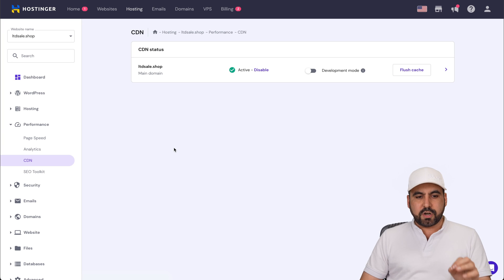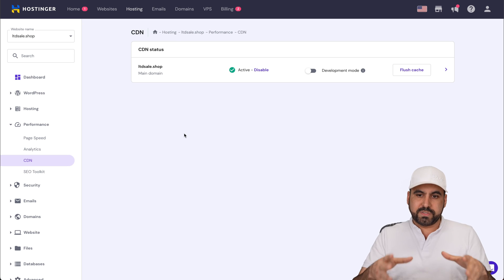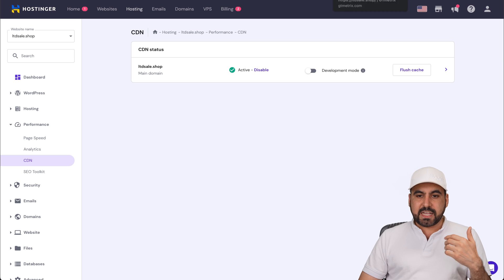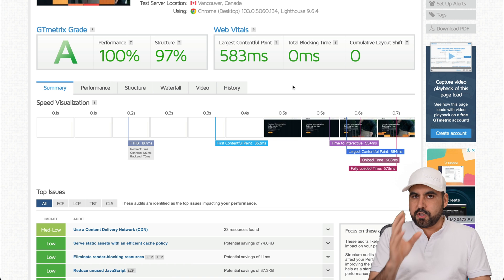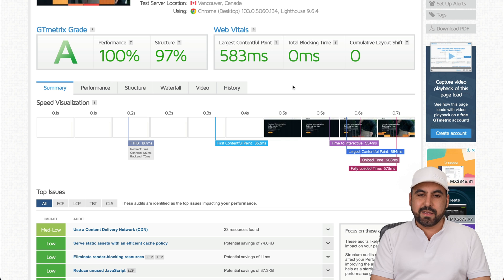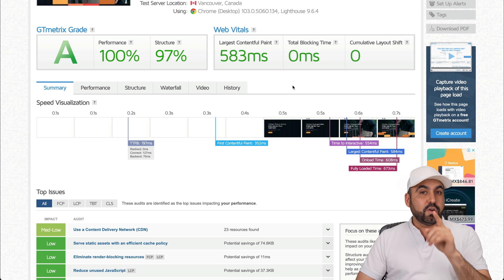It's super easy to start using your CDN on Hostinger. If you have several sites, you can view them all and enable or disable the CDN for each one on your hosting plan. Just like that, you can get a great performance score if you have an optimized site and use Hostinger's CDN. The link will be in the description — and don't forget to use the coupon code. That's a wrap.